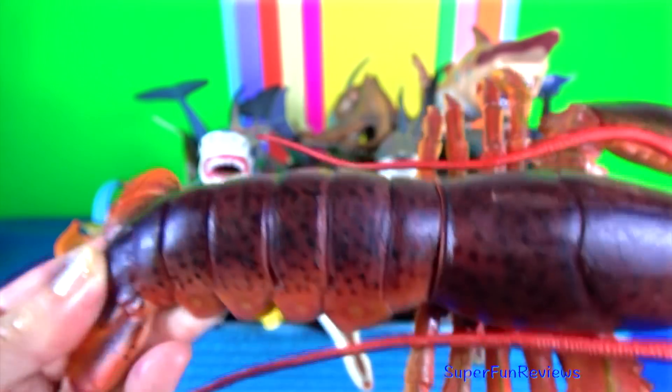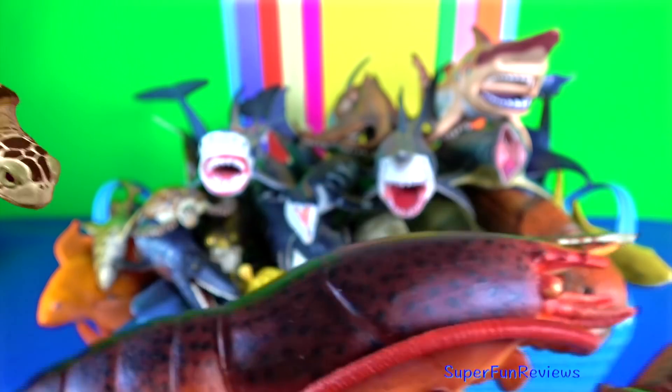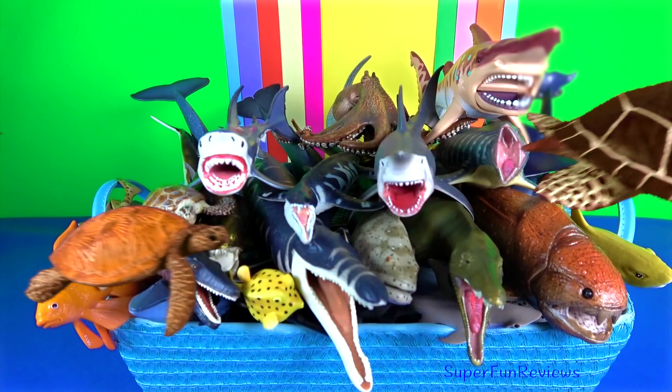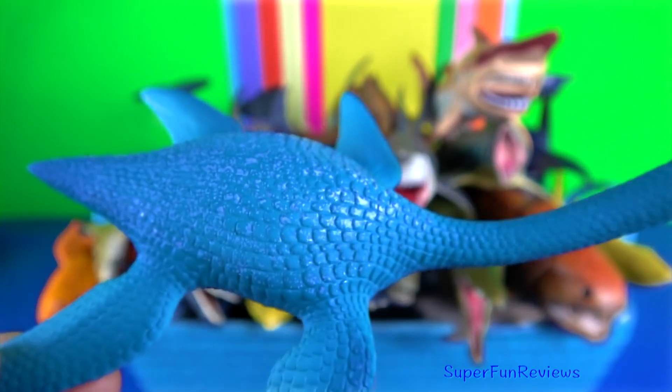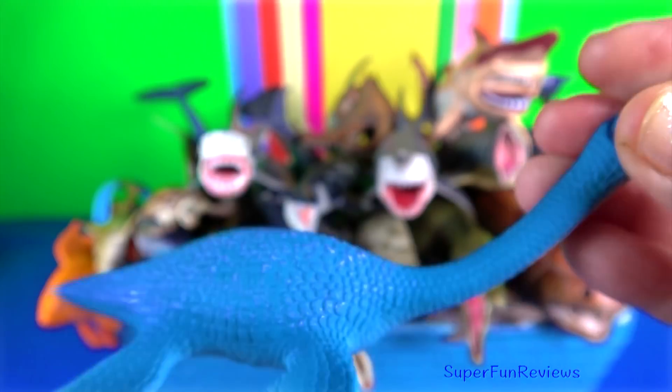The Maine lobster is the heaviest crustacean in the world and also the heaviest of all living arthropod species. Plesiosaurus — its teeth are simple, needle-like cones that are slightly curved.